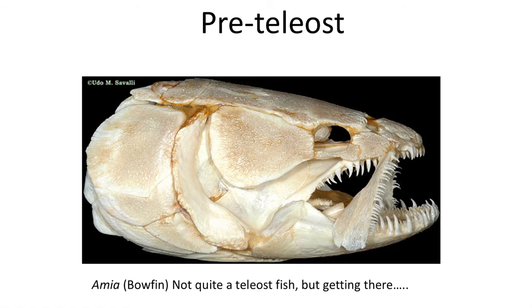Now in Amia, the living bowfin, and in fossils of the family Amiidae that date back to the Mesozoic, we start to see the mobility of the maxilla bone for the first time. In this specimen we can see that the maxilla bone has slipped down, because within this group of fish there's a joint that allows the maxilla to move down and up. This is close to the teleost condition, but not quite.